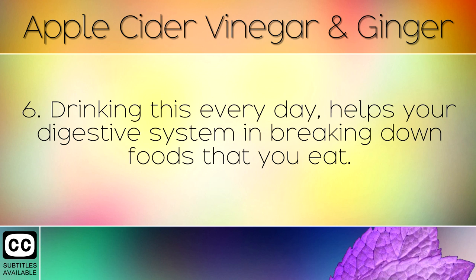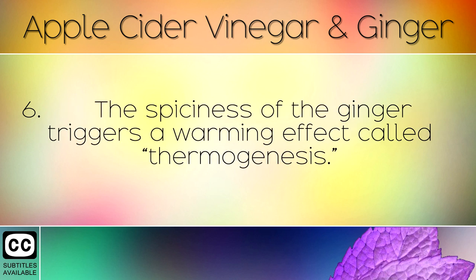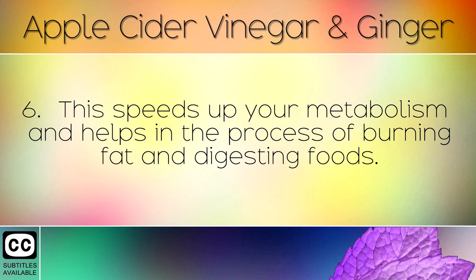Drinking this every day helps your digestive system in breaking down foods that you eat. The spiciness of the ginger triggers a warming effect called thermogenesis, which speeds up your metabolism and helps in the process of burning fat and digesting foods.